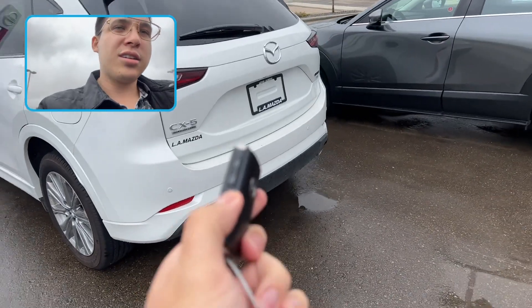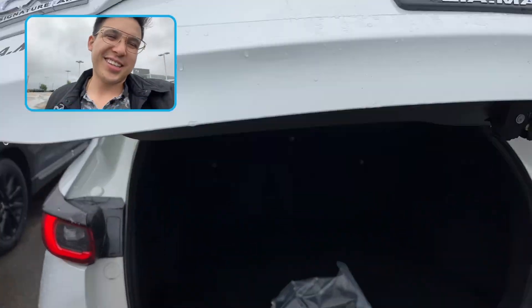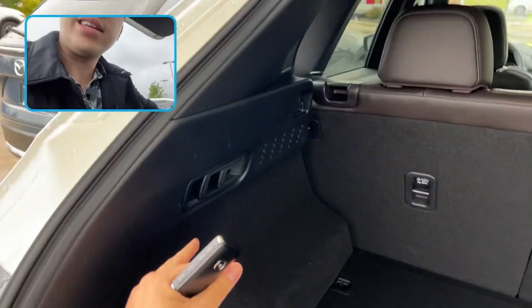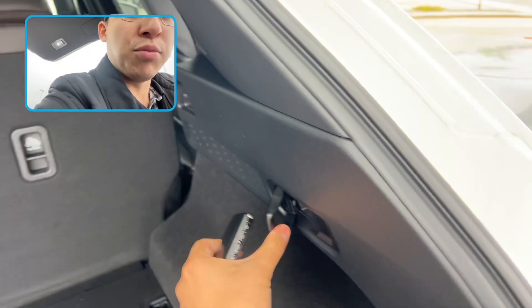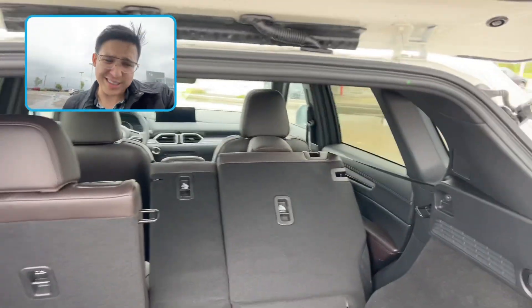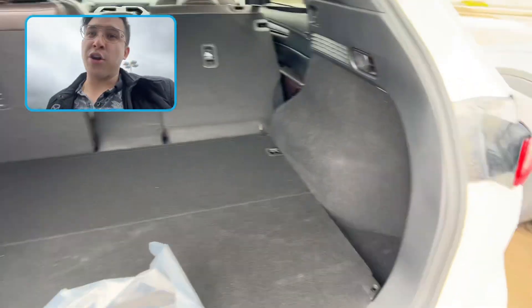Unlock the car — power lift gate! So another great feature is how easy these seats come down. There's the middle release, and I'm going to do this other side. Boom — folds down effortlessly, so if you need to load something and you haven't had time to go around, you can do it no problem.